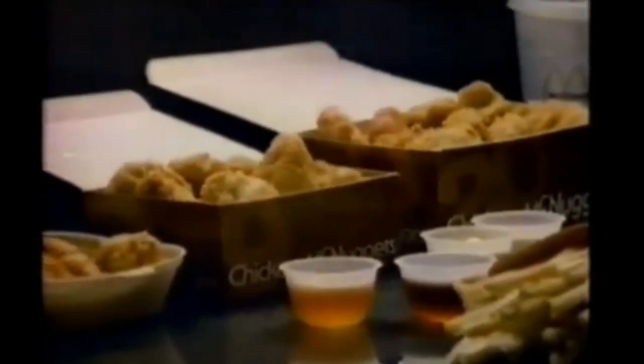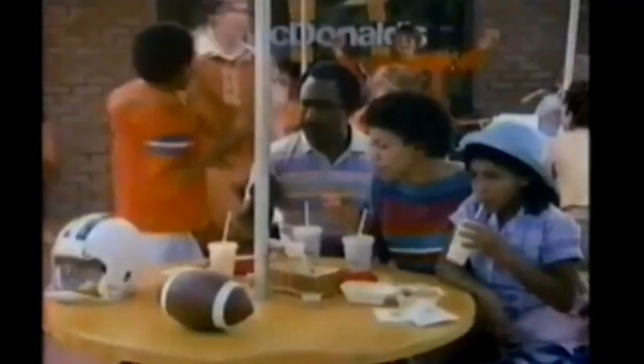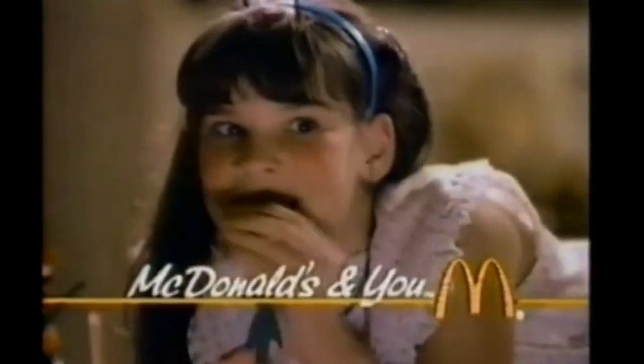Now Chicken McNuggets come in three sizes. We shall eat McNuggets on the beaches. We shall eat them in our homes. We shall eat them at McDonald's. McDonald's and you.